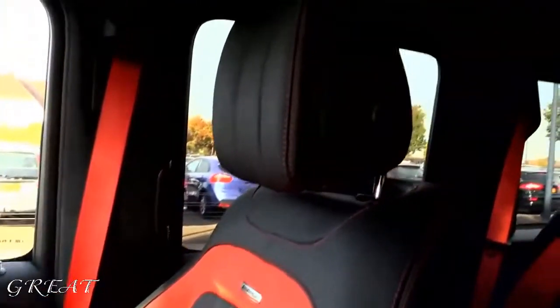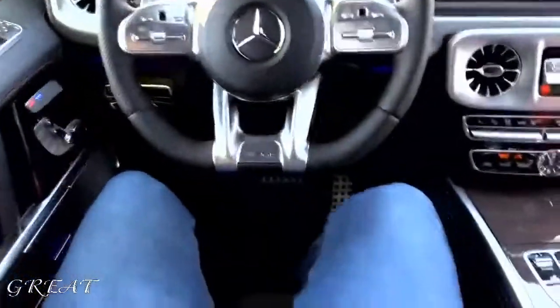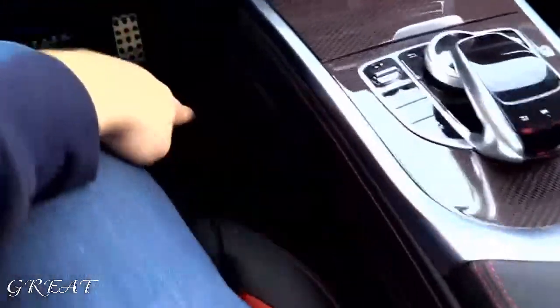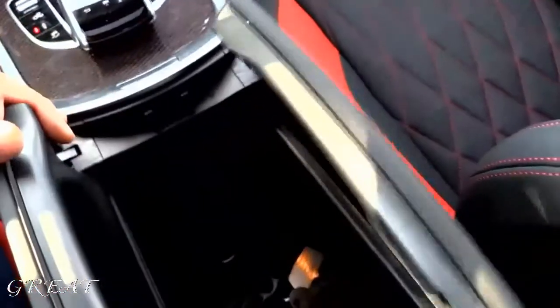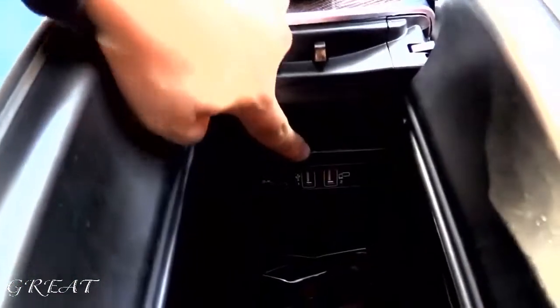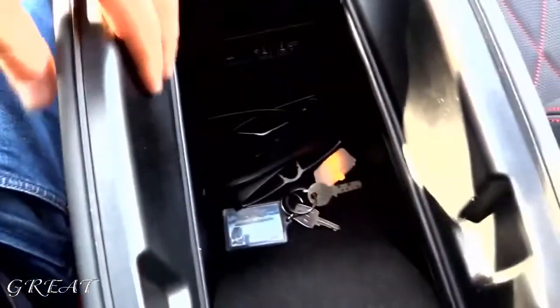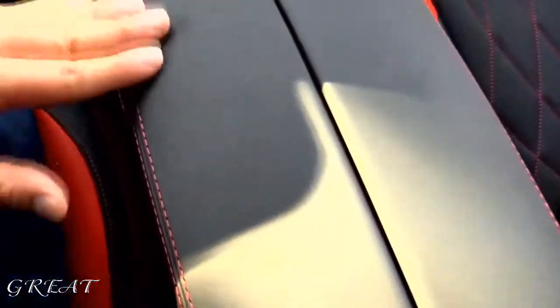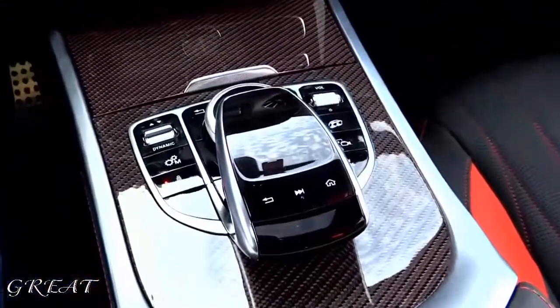It has the Alcantara dark headliner and the sunroof. The Burmester sound system is special. I love the stitching, the details, the diamond quilting. Very soft leather is used. You have two USB inputs, an SD card input, and a storage area. The leather that is used is very, very good. You have the touchpad.